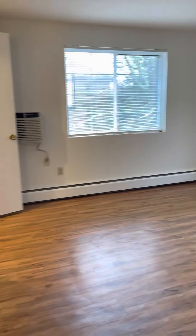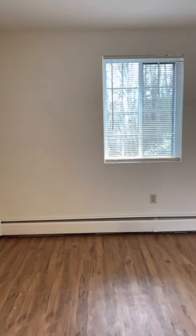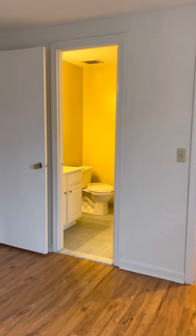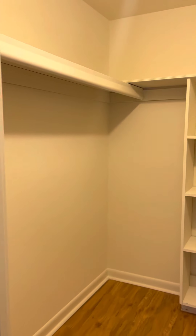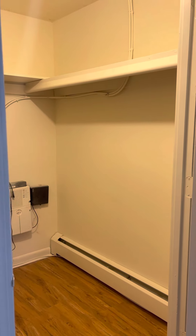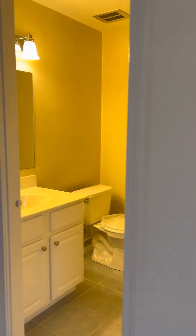Coming around the corner, this is the master bedroom. It's a corner unit so you have two windows and no one to the side of you. This layout gives you the largest bedroom out of any of our two bedrooms. You get a walk-in closet, and all the apartments are compatible with Verizon or Cox Communications for internet, cable, or phone.